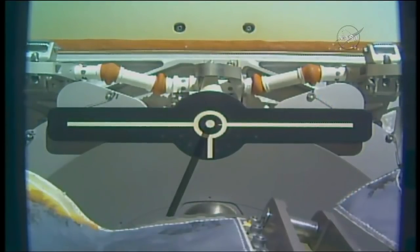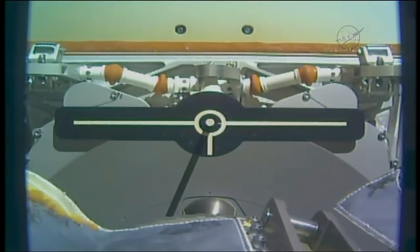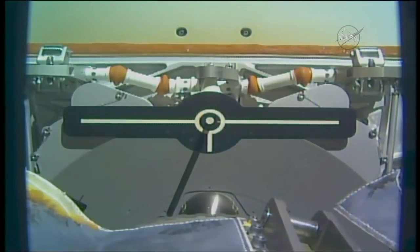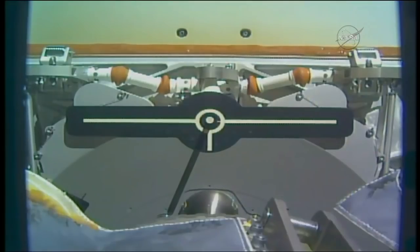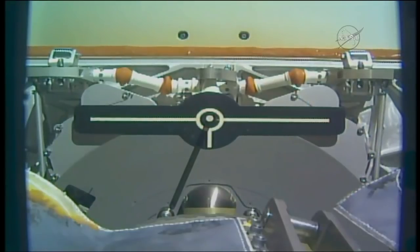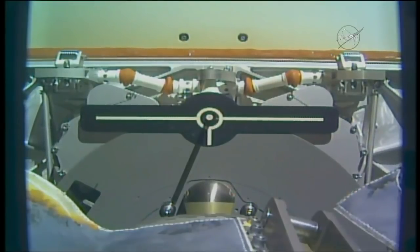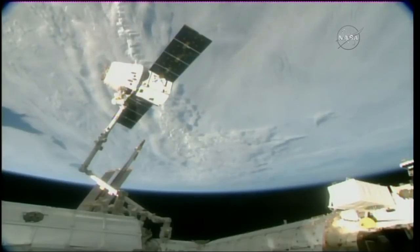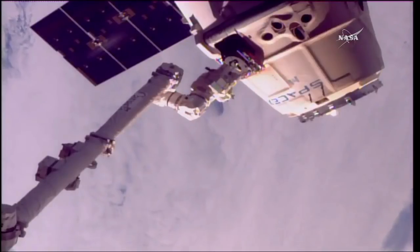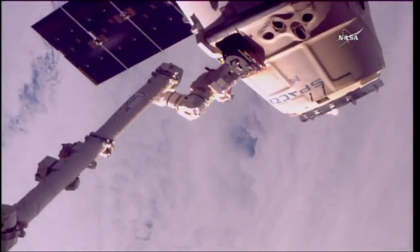Shortly, the arm itself will be commanded to move away from Dragon. After about a minute, Dragon will begin executing two departure burns. This is a view right down the barrel of the robotic arm, looking at the docking target on Dragon. Dragon has exited the lee — go for back away. We copy.